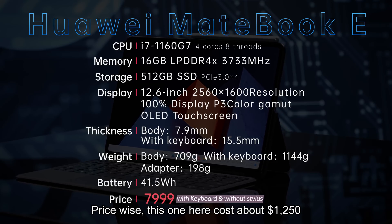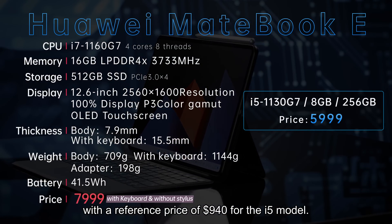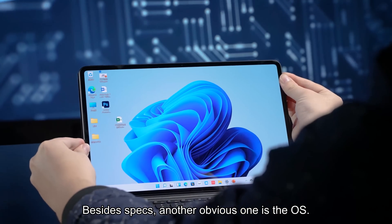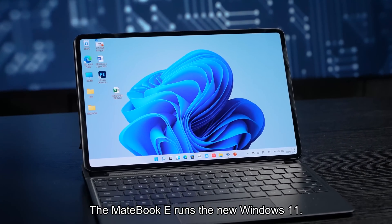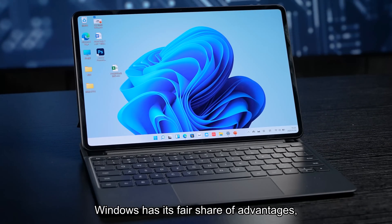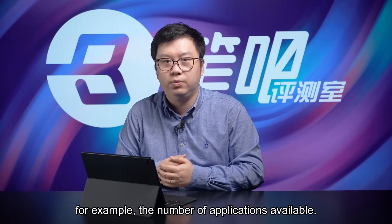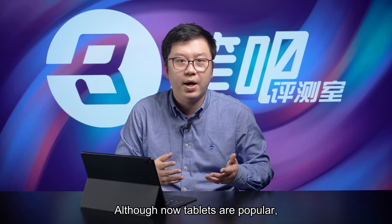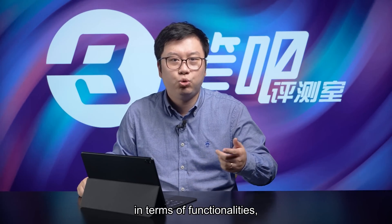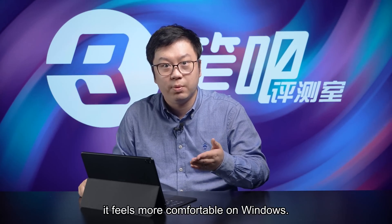These are the same specs as some common Ultrabooks. Price-wise, this one costs about $1,250, with a reference price of about $940. Besides specs, another obvious similarity is the OS. The MateBook E runs Windows 11. Compared to Android and iPadOS, Windows has its fair share of advantages — for example, the number of applications available. Although tablets are now popular and Android and iPadOS support many apps, in terms of functionalities, compatibility, and usages, it feels more comfortable on Windows.